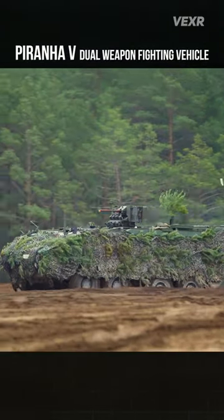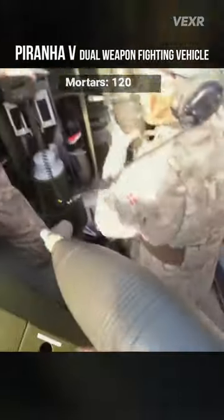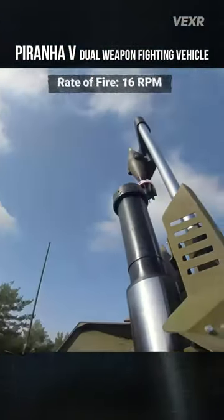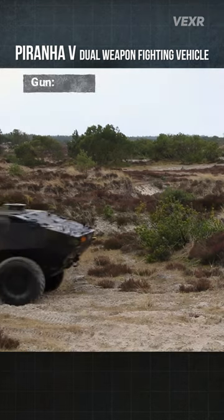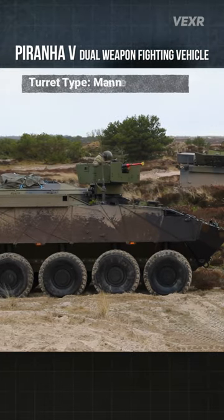This is the Piranha 5, a dual weapon system infantry fighting vehicle. It uses the semi-automatic cart and mortar system, firing 120mm mortars at a maximum 16 rounds per minute. It can also use a 30mm turret, but with mortars it rocks a smaller turreted gun, either manned or remote controlled.